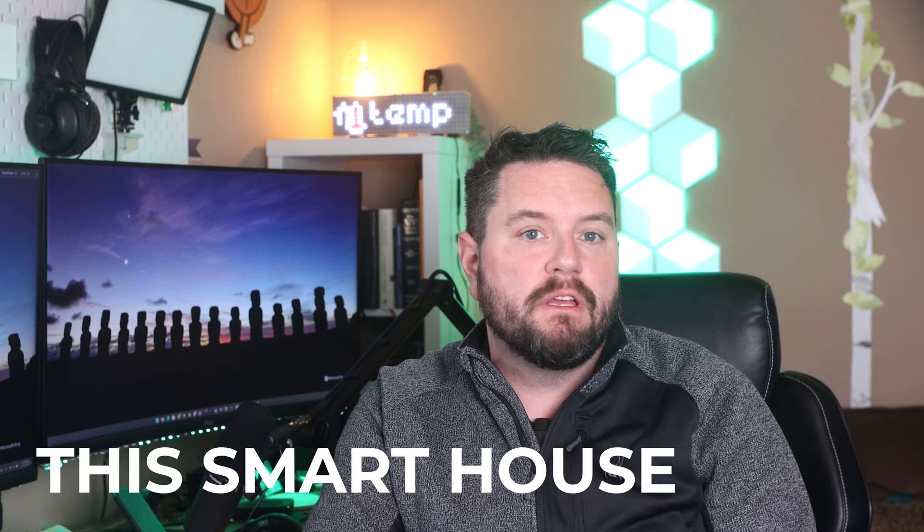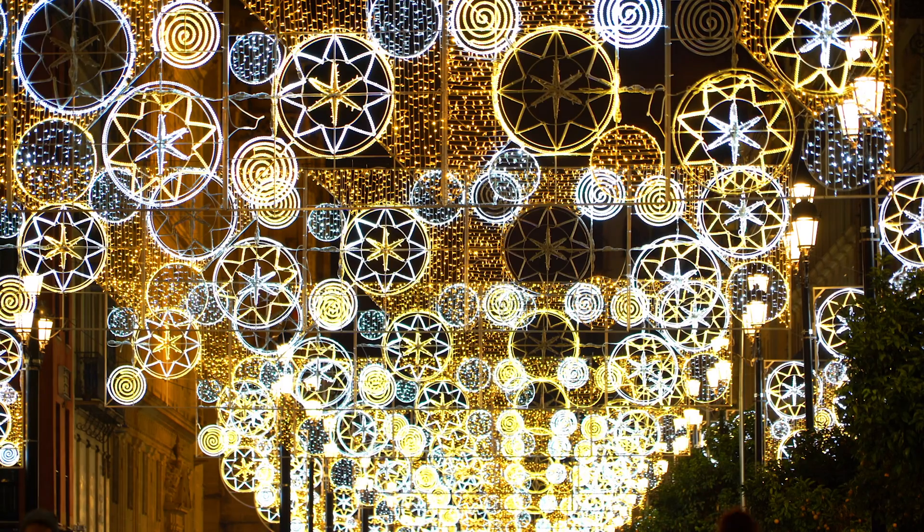Hey there neighbors, it's Ryan, your friendly neighborhood tech guy, back again on This Smart House. Today we're going to be taking a look at a topic that's really relevant as we approach the holiday season: integrating Govee lights with Home Assistant. Whether you're a smart home enthusiast or just love a good light show, you'll want to tune in today.